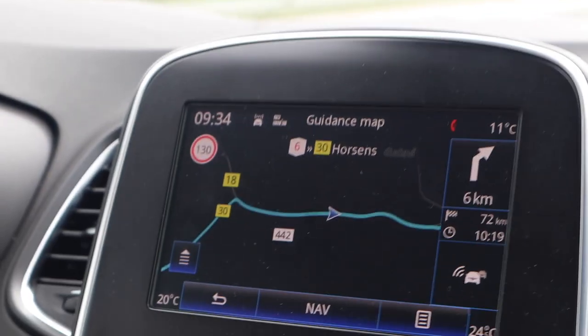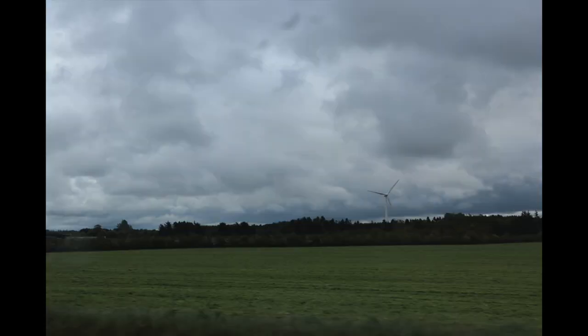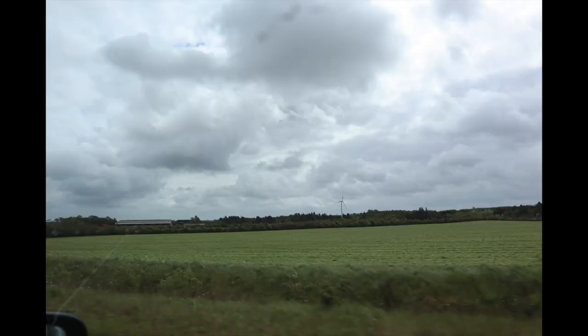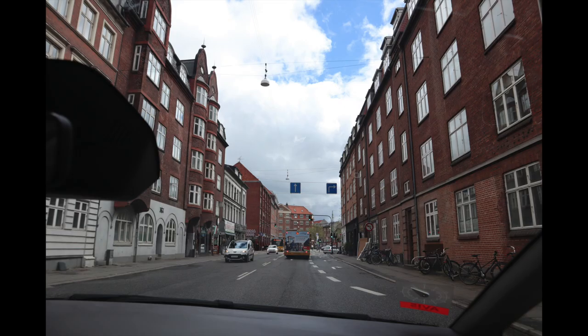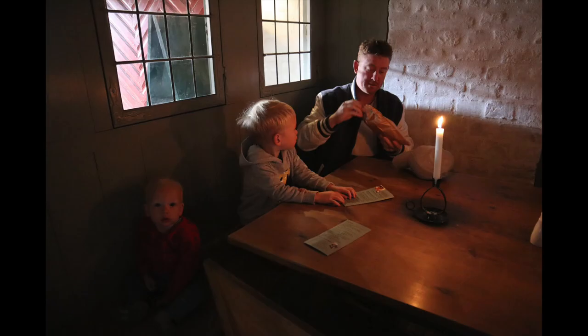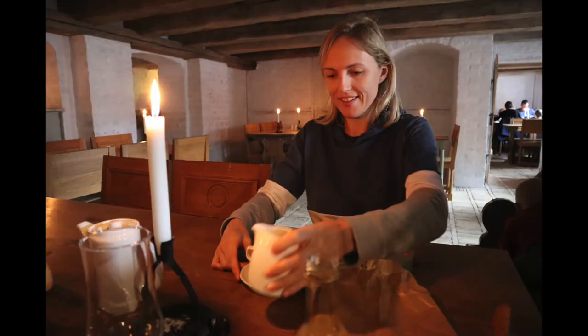The speed limit is 130. Where we were staying in Billund is actually a country town, about three hours away from Copenhagen — obviously in Denmark. There was lots of driving to be done, although where we were staying was very close to Legoland itself. One of the things we did was take a day trip up to Aarhus, which was about an hour and a half away.